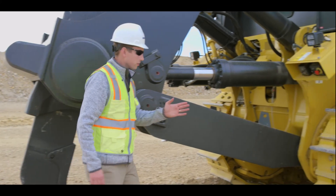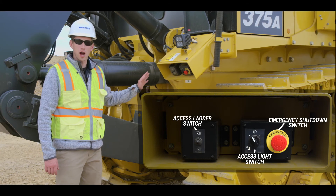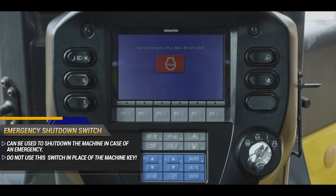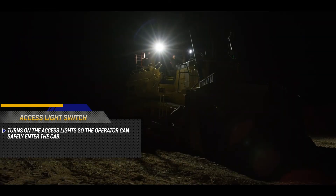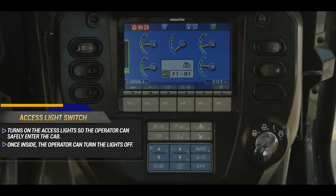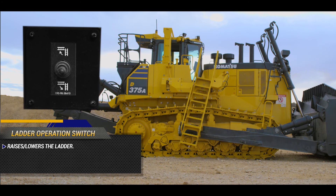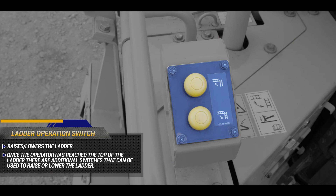Moving to the right rear of the machine, we find the emergency shutdown switch, the access light switch, and the access ladder operation switch. The emergency shutdown switch can be used to shut down the machine in case of emergency, but should not be used in place of the machine key. The access light switch will turn on the access lights so that the operator can safely enter the cab. Once inside the cab, the operator can turn the access lights off using the switch inside. The ladder operation switch will raise or lower the ladder. Once the operator has reached the top of the ladder, there are additional switches that can be used to raise or lower the ladder.